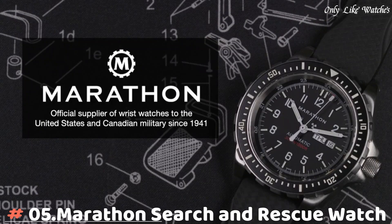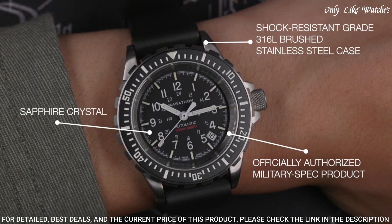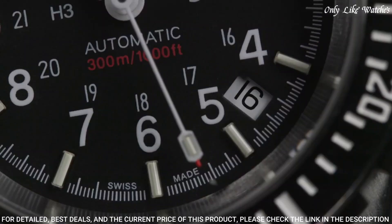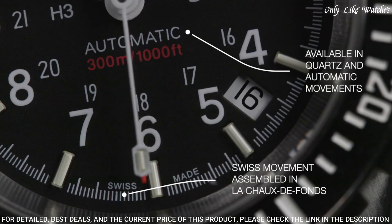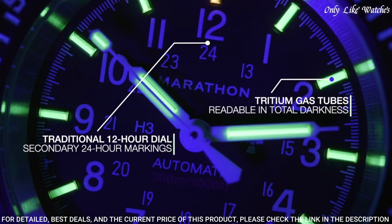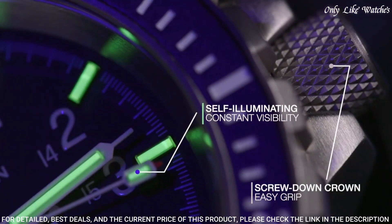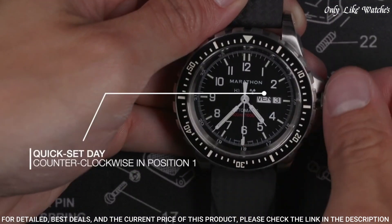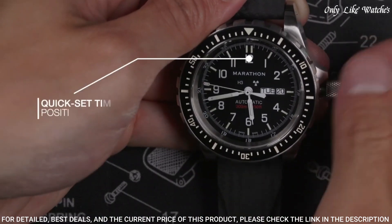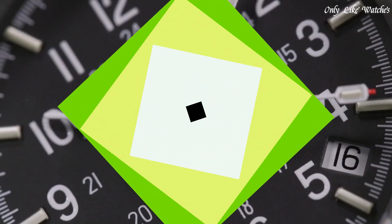Number 5: Marathon Search and Rescue watches were developed to Canadian government requirements for use in SAR operations. Built to withstand extreme conditions and match the capabilities of the user, first introduced in the early 1990s, they are still in active use today. Overbuilt bezels for manipulation with gloved hands, low light illumination for night missions, screw-in crown and O-ring system for water resistance 300 meters. Powered by Swiss-made automatic or quartz movements. Available in 36mm, 41mm, and 46mm case sizes.